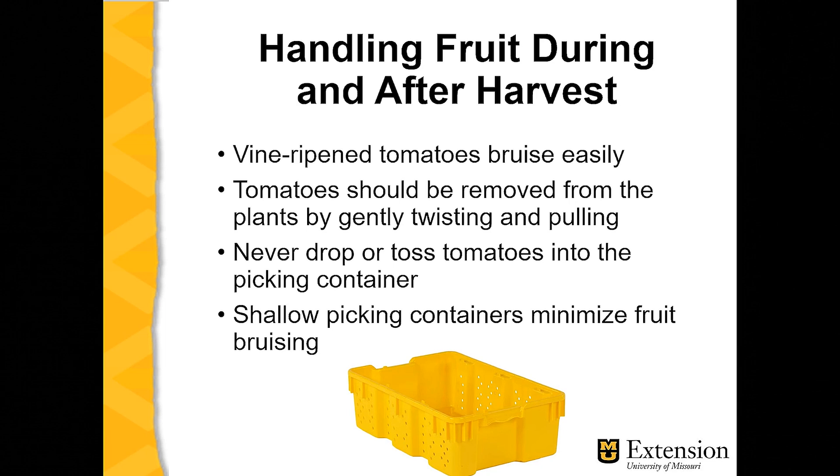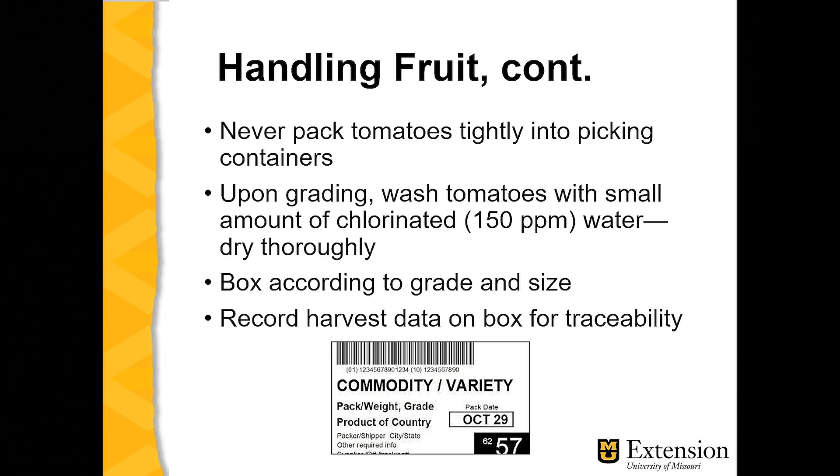Shallow containers are preferred for picking. Many growers use five-gallon pails, which hold about 35 or 40 pounds of tomatoes — think of the pressure on the bottom layer if a five-gallon pail is used. Instead, shallow containers such as the one pictured here, which perhaps hold two or maybe three layers, would be preferred. These are usually plastic, can be sterilized easily for reuse, and are stackable. Again, we never pack tomatoes tightly into a picking container — using a shallow container and filling them loosely would be a best management post-harvest practice.